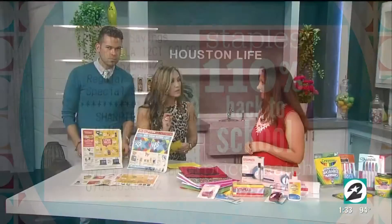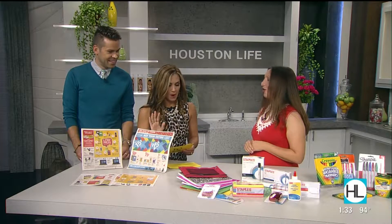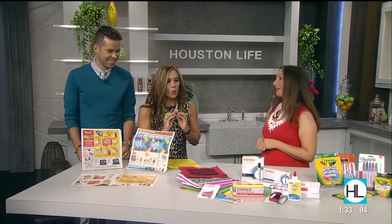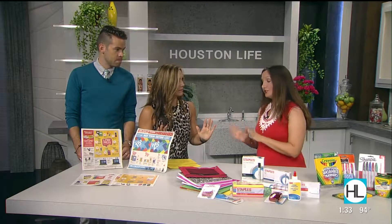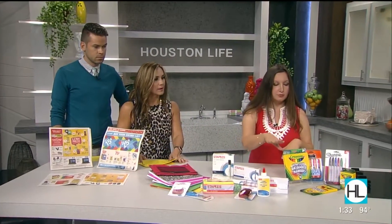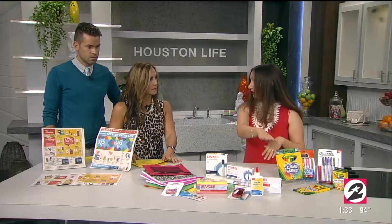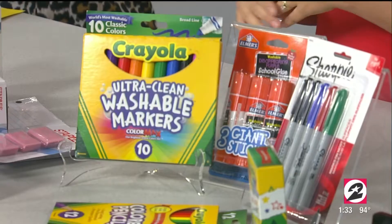As a former school teacher, this is your time to stand on your soapbox, Piper. What do we splurge on and what do we buy name brand? First of all, make sure you check your list, because some teachers are very specific about name brand. You want to make sure your kids are set for success.